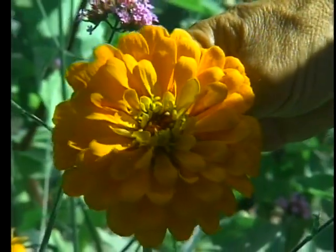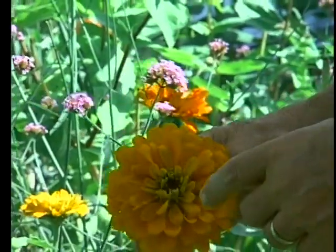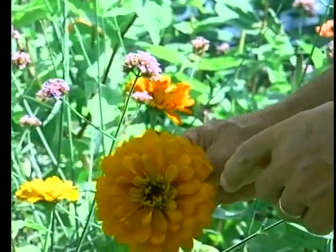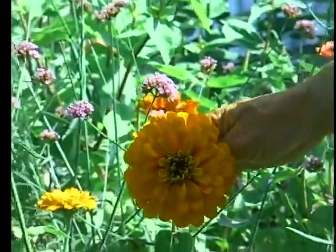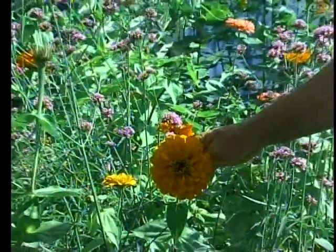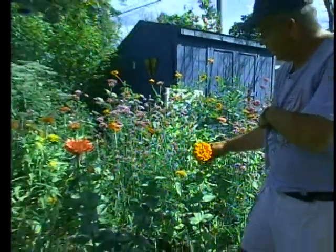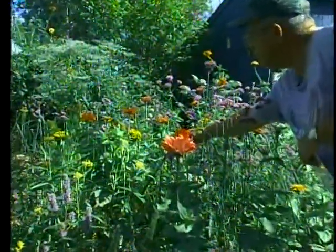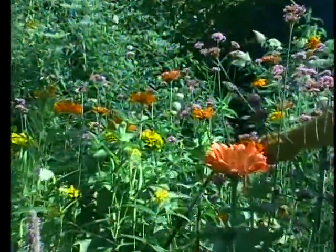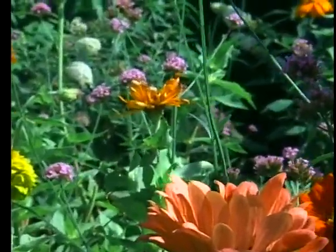That was number seven — field thistle. Number eight is state fair mix zinnia in the back. You have to be careful when getting zinnias to attract butterflies: it has to have the yellow center — there's a star in there, that's where the nectar is. They're coming out with a lot of zinnia hybrids now that do not attract butterflies at all. So use state fair mix. The butterfly sticks its proboscis right down inside that yellow center and gets the nectar.